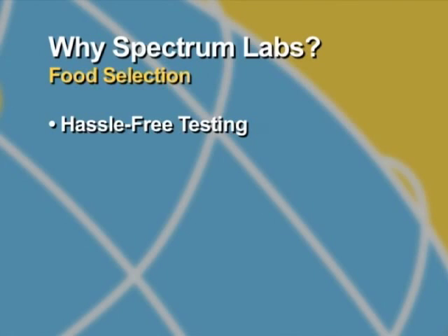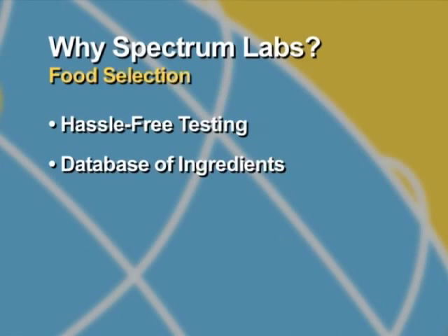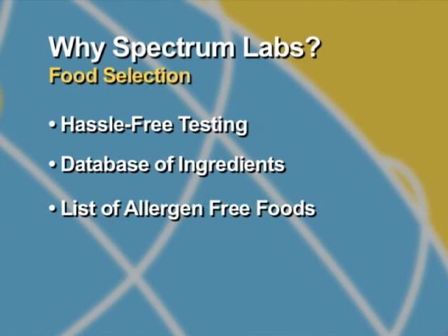Why shouldn't we include the implementation of a hypoallergenic diet? With 24 foods tested, the combination of foods free of offending allergens can be a logistical nightmare. To that end, we've created a database of ingredients utilized by all major pet food manufacturers. Your patient's food results are then compared against the database, and the result is a list of foods that the client can feed their pet with confidence.